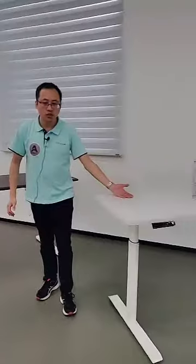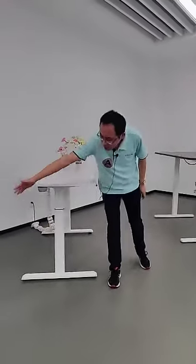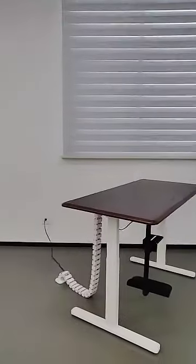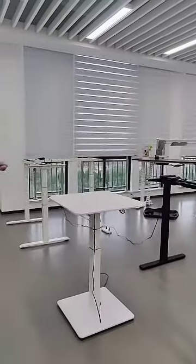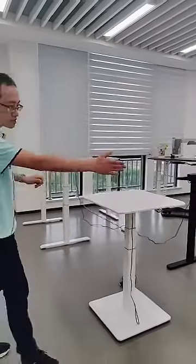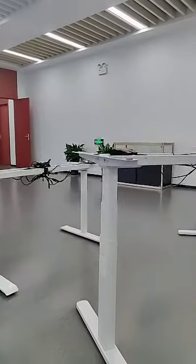We can make the desks in different colors like wood color, white, or black — any color you like. We also have multiple choices for the legs: round legs, ellipse legs, rectangular legs, and square legs, all in different colors as you want.